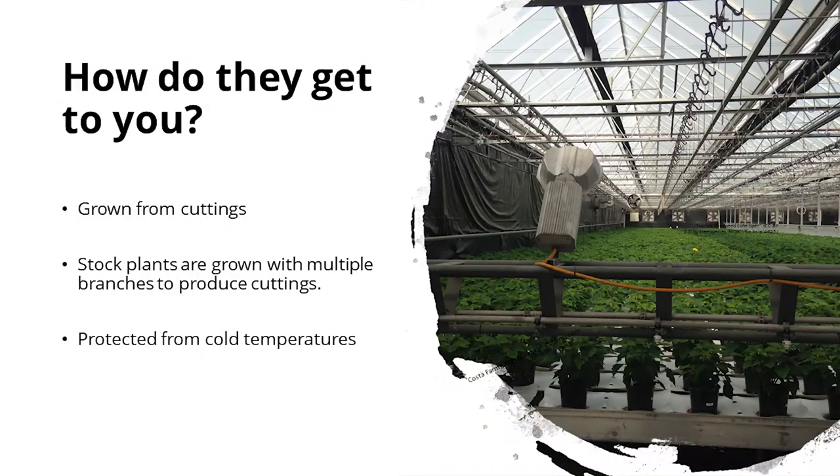Poinsettias are grown from cuttings. Stock plants or mother plants are used to obtain cuttings. The cuttings are rooted and placed in greenhouses. Here we have an expansive range of cuttings being grown. You can see the black cloth on the left, which is used to exclude light. Poinsettias need to be protected from temperatures under 50 degrees. Spacing begins whenever they've started to form their new leaves after being pinched, and then they'll be spaced out further as they fill in.